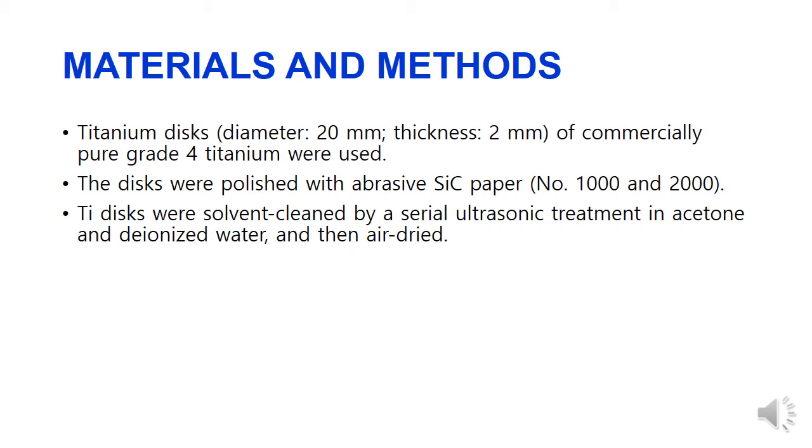We prepared commercially pure grade 4 titanium discs and polished them using SiC paper. After polishing, the titanium discs were cleaned by ultrasonic cleaner in acetone and deionized water.